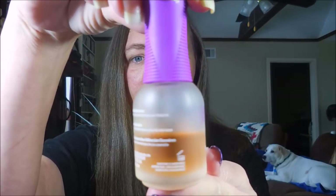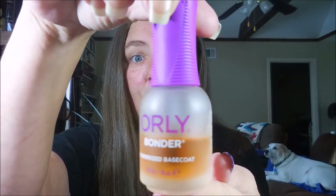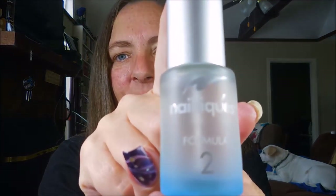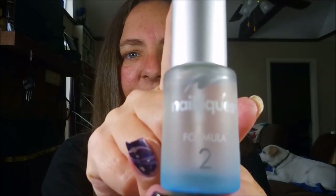I do love Orly Bonder — this is one of my favorites. As you can tell, this is probably my third or fourth bottle. I don't use it as much anymore because I'm not as worried about how long the manicure lasts. But here lately I've been using the Nail Teaks formula too — this is my go-to.